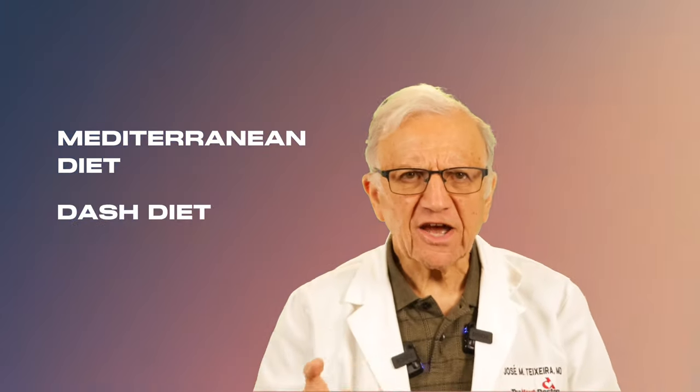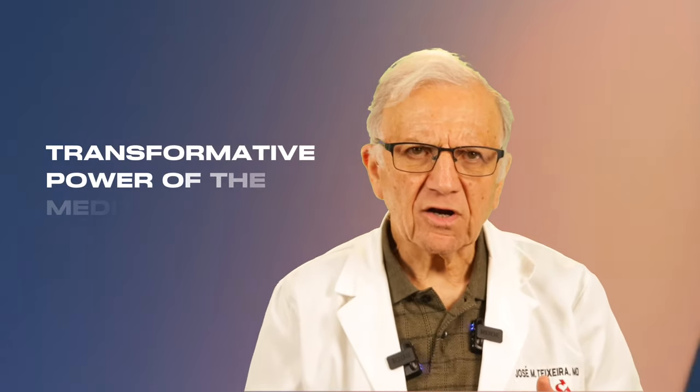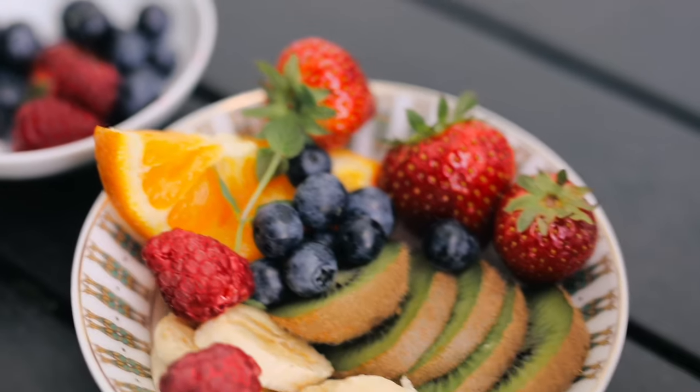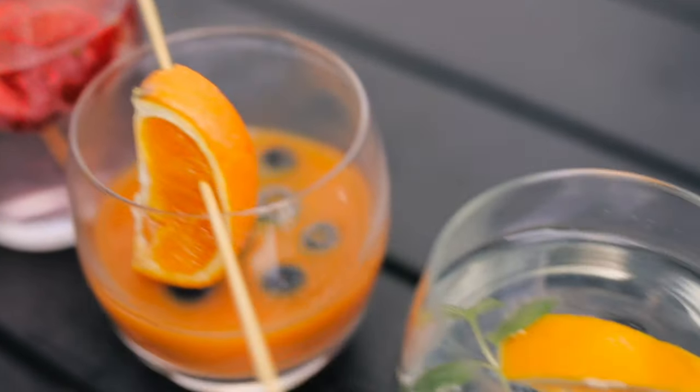The Mediterranean diet and the DASH diet. Let's begin with the Mediterranean diet, a culinary voyage through the sun-kissed shores of Greece, Italy, and Spain. We're delving into the transformative power of the Mediterranean diet, a culinary adventure that not only tantalizes the taste buds but also holds the key to reversing Jane's coronary artery disease.